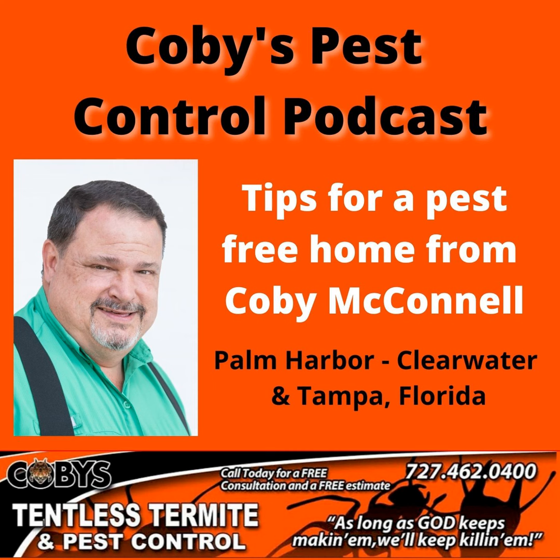The long and short of it is: if it's fuzzy, leave it alone. If you have more than one, you probably have a lot more and you will want to do some type of application or treatment on your shrubs — use your lawn company for that. I'm Kobe with Kobe's Tentless Termite and Pest Control. As long as God keeps making them, we'll keep killing them. I hope you found that helpful — you have a good day.